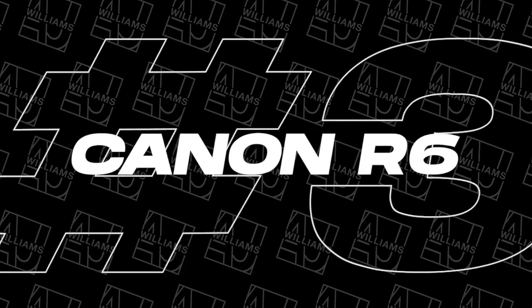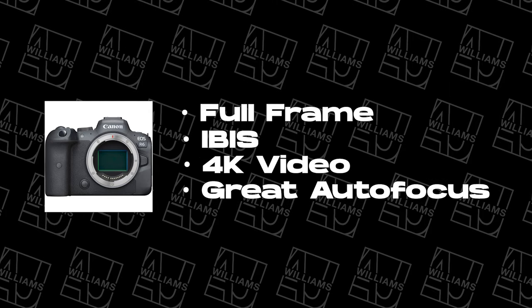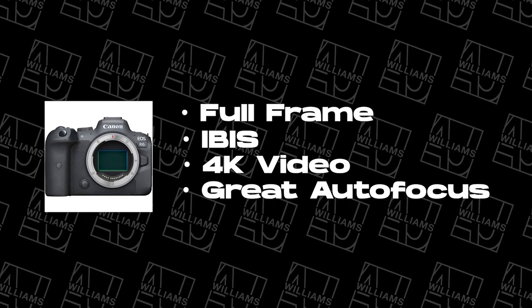The third camera on my list is the Canon R6. It is the little brother to the Canon R5 and it comes in much cheaper than the R5, but it's still quite expensive. It is an incredible camera — it's got built-in stabilization, it is a full frame camera, it does 4K, but it doesn't do 4K at the high frame rates. It does high frame rates in 1080, which is perfect, especially if you're just doing videos for YouTube. A lot of times I record in 1080 and just upscale to 4K to upload to YouTube anyway, and the Canon R6 is going to be great for that.